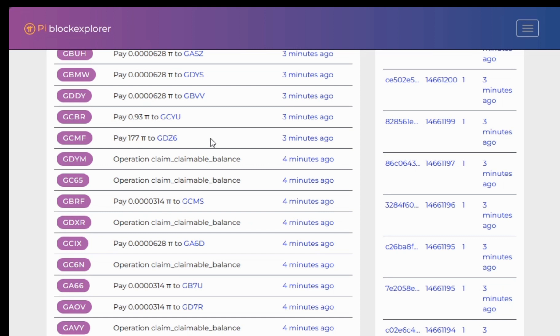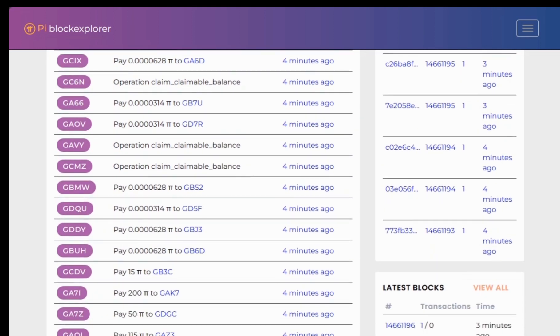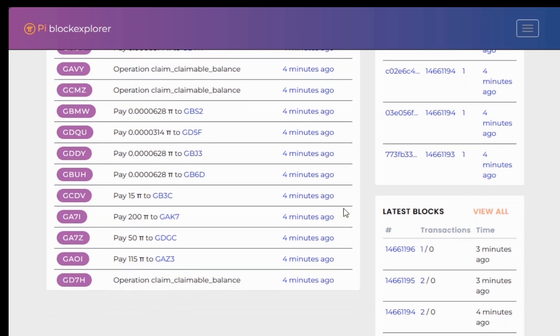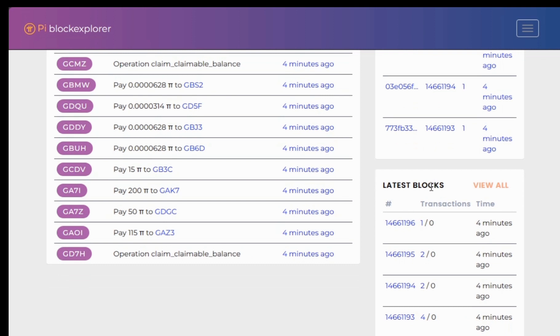You can see that this account has paid 177 Pi to that other address, and you can find something for 200 Pi here. It's really interesting navigating the blockchain. We have blocks, and this is what they call a block — this is the latest block we are currently mining.